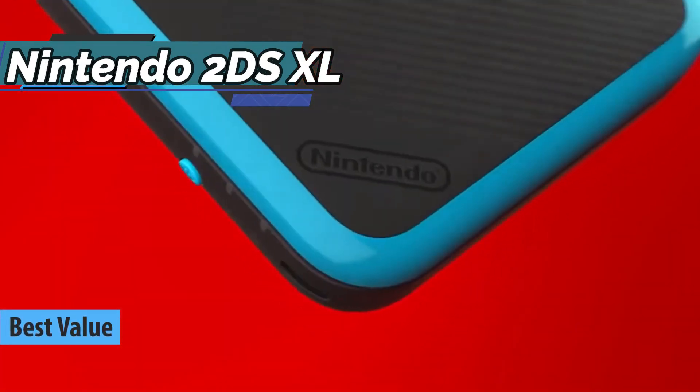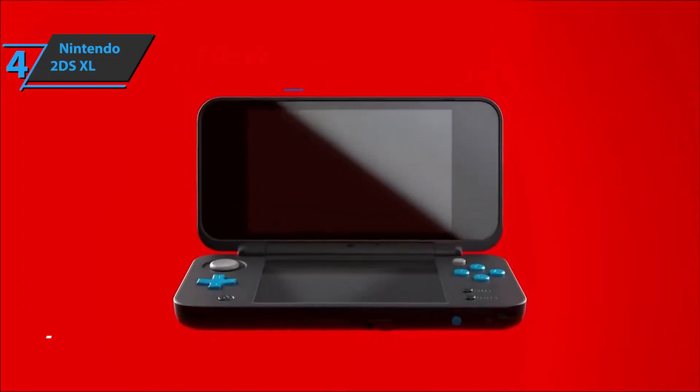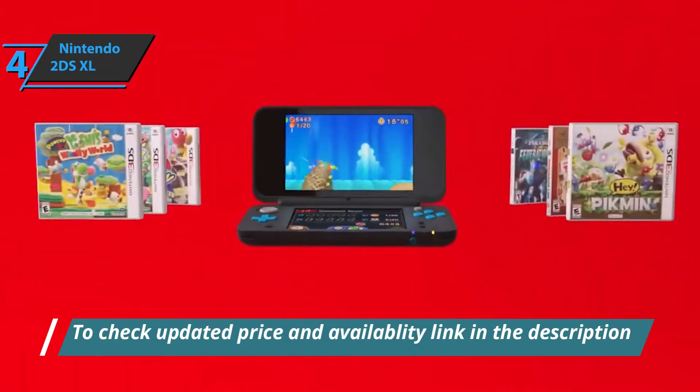The Nintendo 2DS XL is a synthesis of all the company's work over the past two decades. Roughly speaking, the team has offered a fusion of the whole family, especially the 2DS and the new 3DS XL.